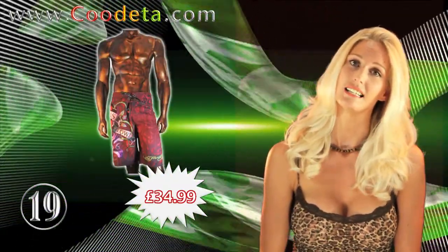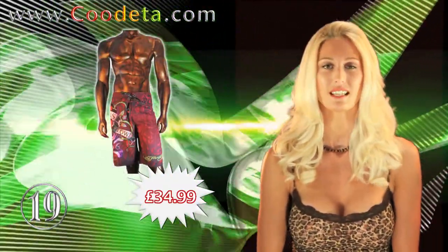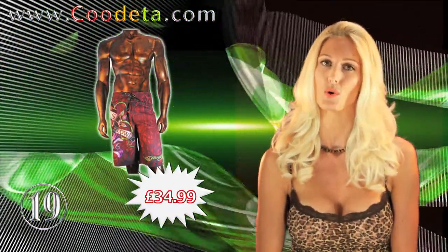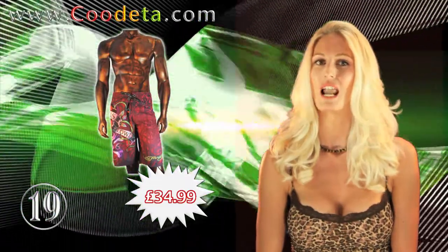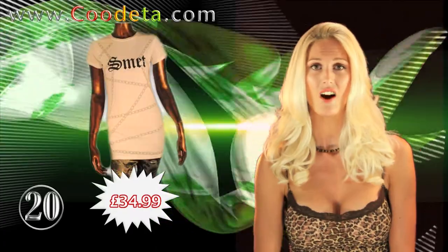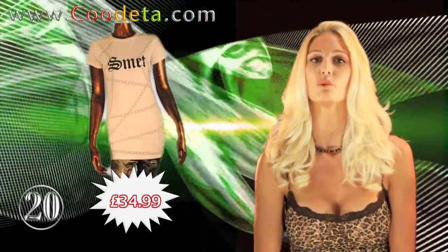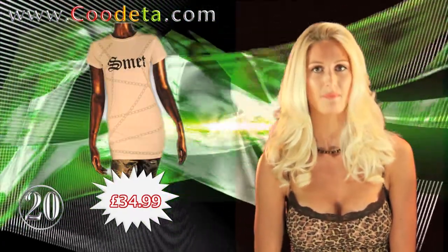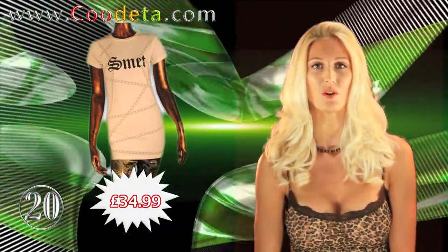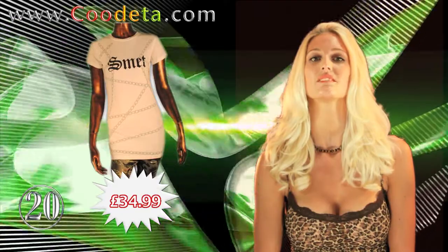The brand at deal 19 is a favourite with celebrities: Ed Hardy Men Love Kills Board Shorts, inspired by the works of a legendary tattoo artist. Another Ed Hardy garment for our last deal of the week at number 20 — this time it's one for the ladies: a Smet women's t-shirt with an incredible 66% off.